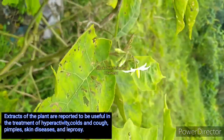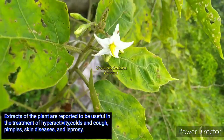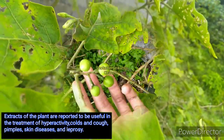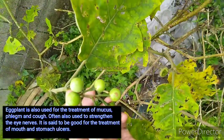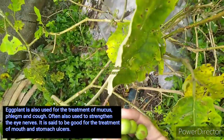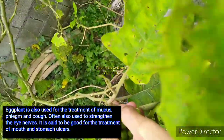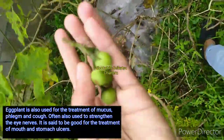Extracts of the plant are reported to be useful in the treatment of hyperactivity, cold and cough, pimples, skin diseases, and leprosy. Eggplant is also used for the treatment of mucus and cough, and is often used to strengthen the eye nerves. It is said to be good for the treatment of mouth and stomach ulcers.